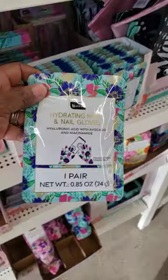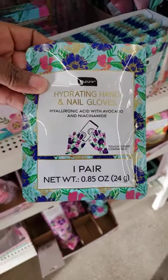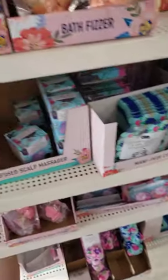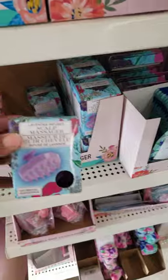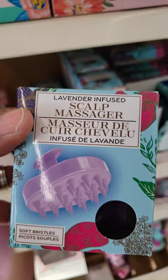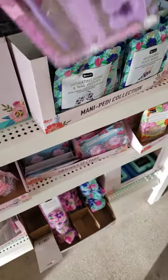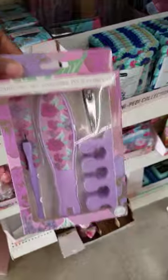I've never seen this — this is new. Hydrating hand and nail gloves. Of course, you know, they brought the rollers back. This is new — I haven't seen this one. Scalp massager; I think it was in a different package. This is coming back — the pedicure kit.